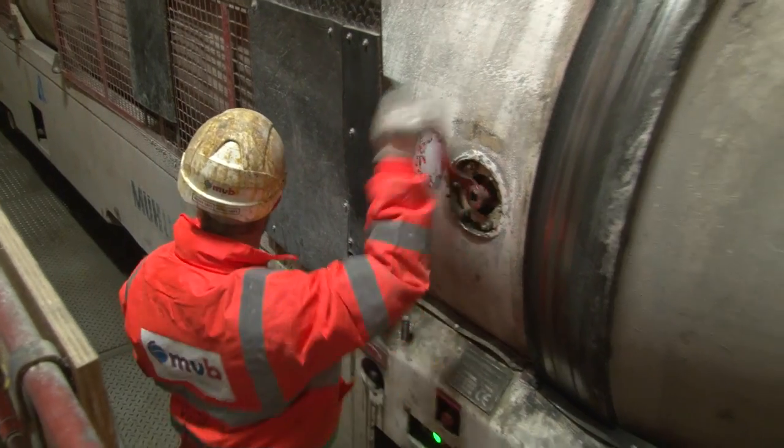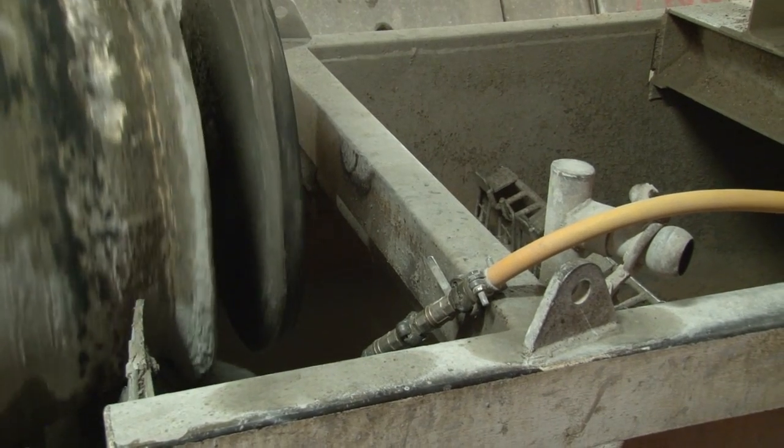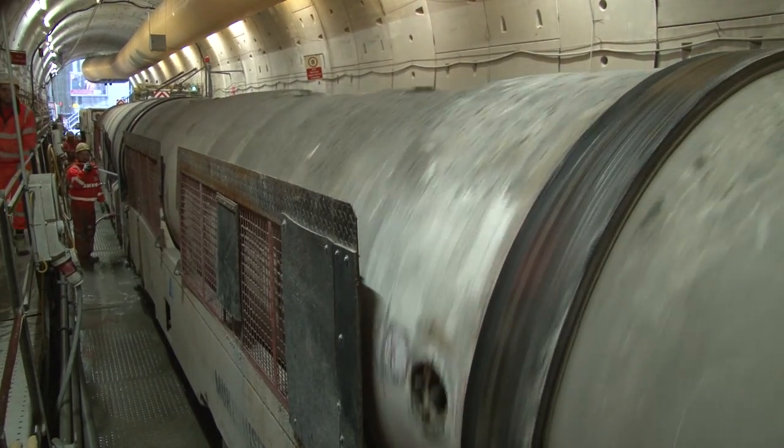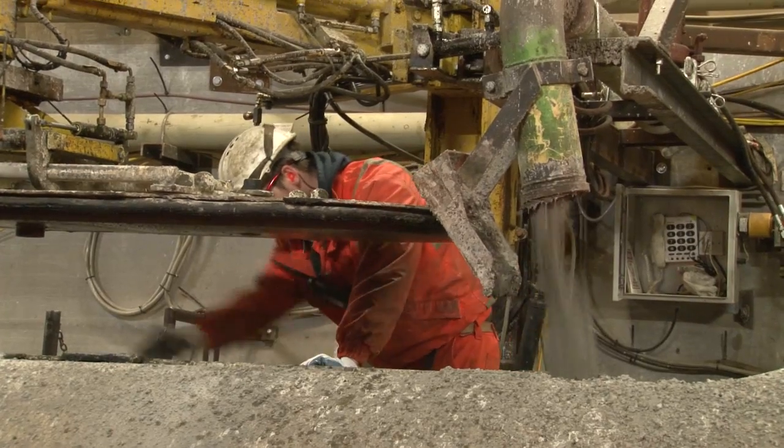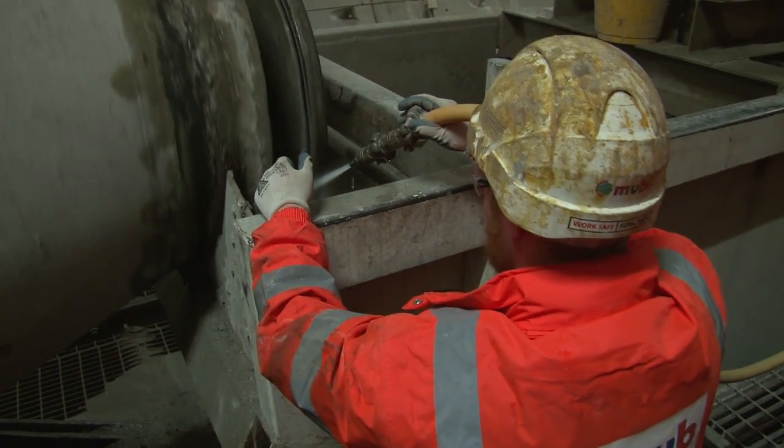It's worth noting that Bazalgette's sewers from Victorian times were designed to cope with a London population of 2 million, and a projected 4 million in the future. Yet London has now doubled that with a population of 8 million, and only looks set to increase further.